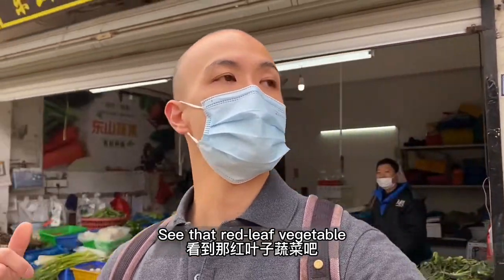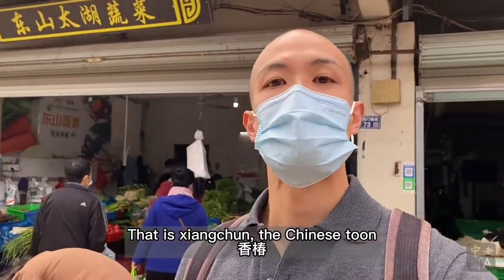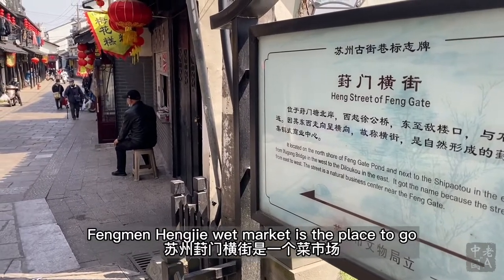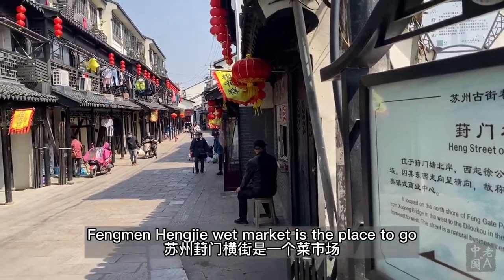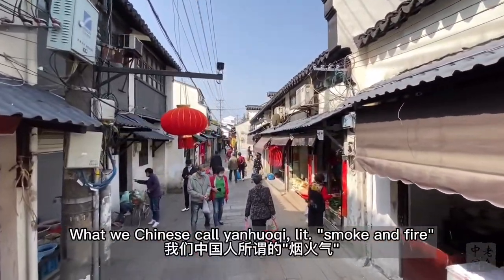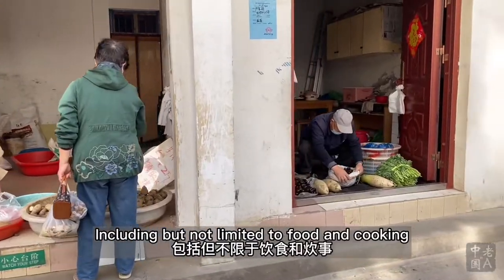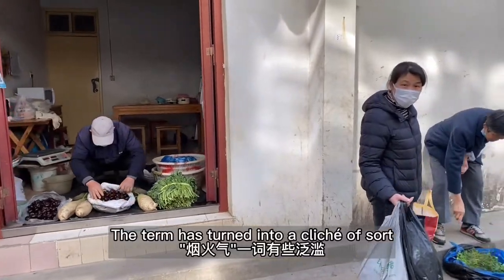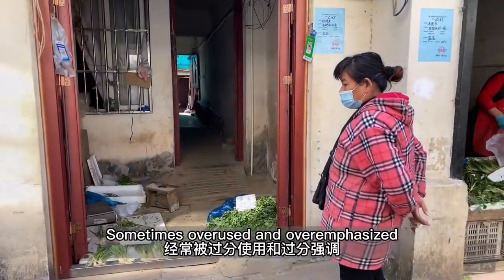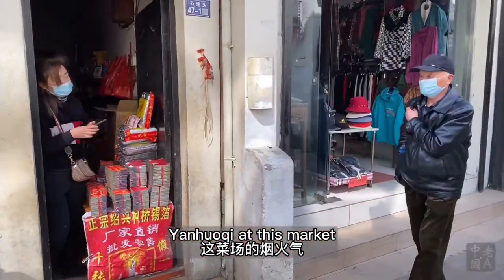See that red leaf vegetable? That is xiang chuan, the Chinese toon. Some people call this the local durian. Feng Man Peng Jie wet market is the place to go in Suzhou if you want to understand what we Chinese call yan huo qi — literally smoke and fire — referring to the way of life of the commoner, including food and cooking. The term has become a cliché of sorts, but no one is going to doubt the genuine yan huo qi at this market.